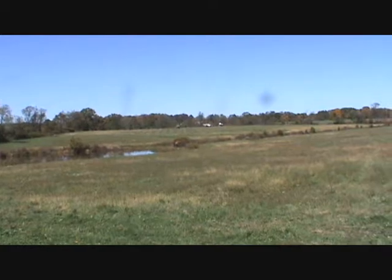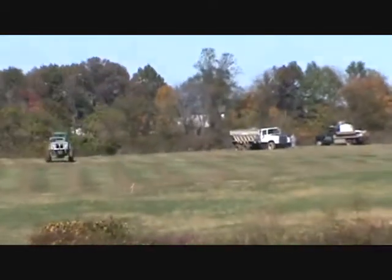Here he comes. Now this is how far away this is — he's way the hell over there. Makes it look small. It's probably 30 acres between me and him.